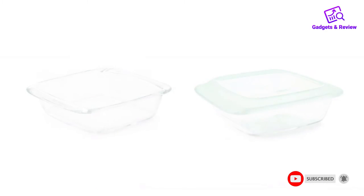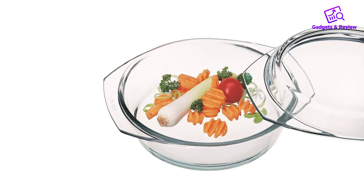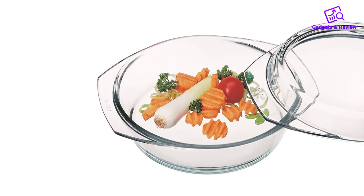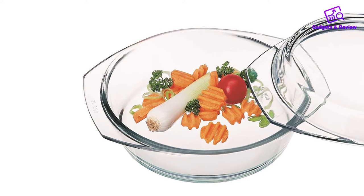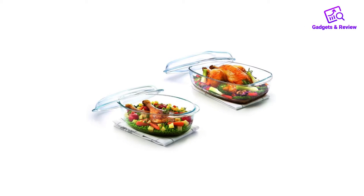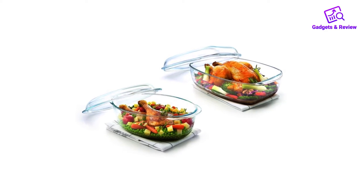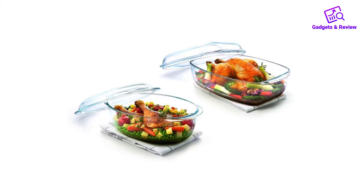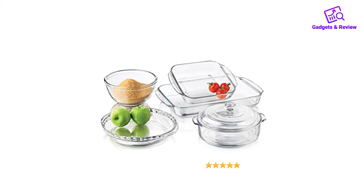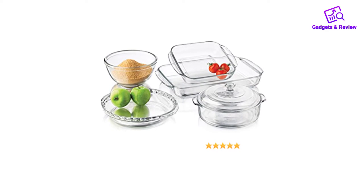About this item: Revolutionary glass construction makes these versatile casseroles safe for oven, microwave, refrigerator, and freezer. Clear sides let you monitor baking, serve your creation in style, and see what's inside while stored. Quickly find the perfect casserole — easy-to-read dimensions are embossed on the handles of three of their most popular sizes. Includes one 1-quart round glass casserole with glass cover, one 2-quart round glass casserole with glass cover, and one 3.2-quart round glass casserole with glass cover.